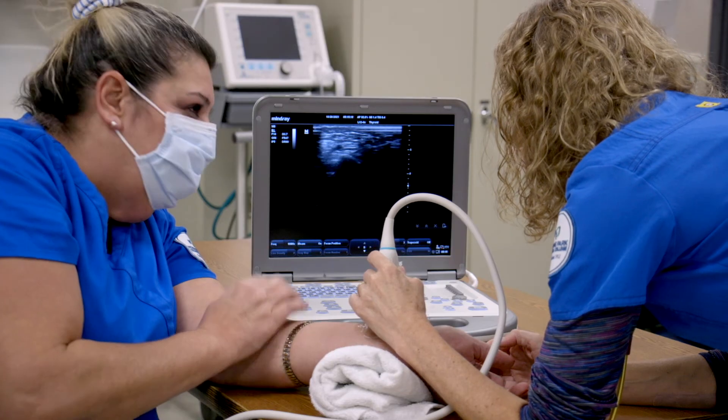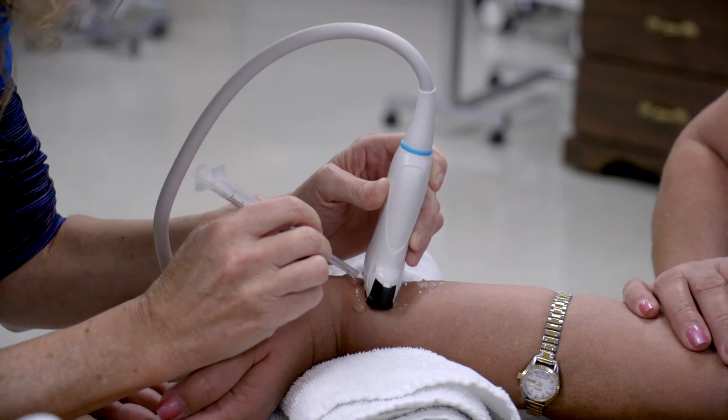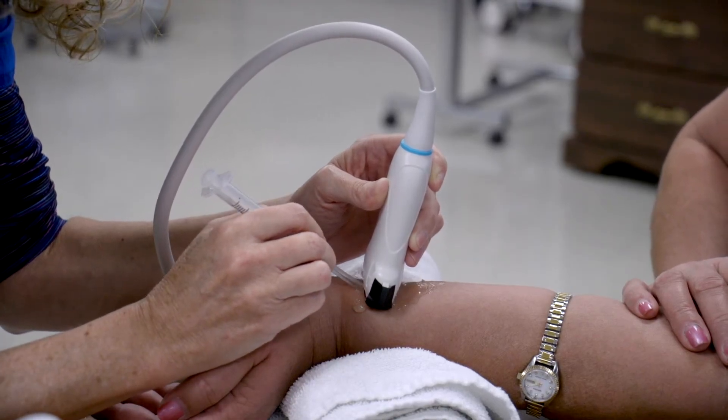Moraine Park's program will be seeking accreditation from the CAAHEP accrediting agency, so students who complete the Associate Degree in Applied Science for Diagnostic Medical Sonography will be eligible to sit for the National Registry Exam to become a Registered Diagnostic Medical Sonographer.